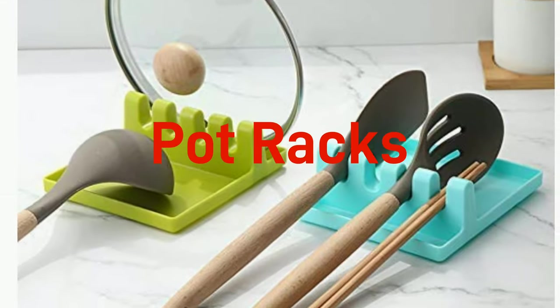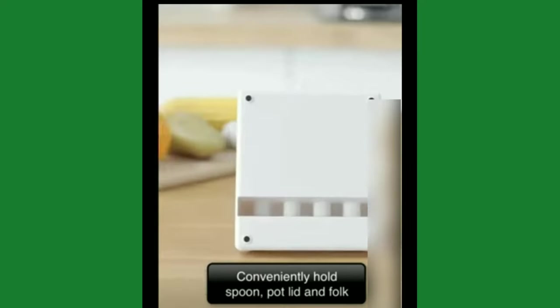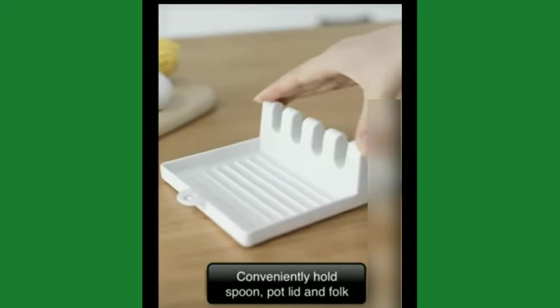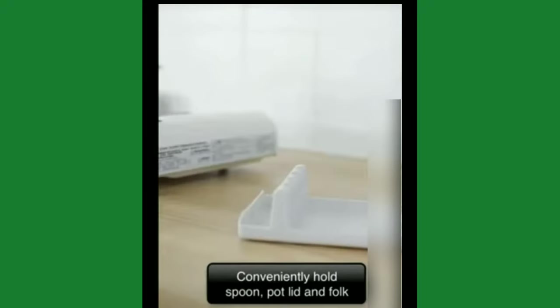Potrax. If you cook and use a spatula, spoon, or need a place to hold a small pan lid, this is a must-have product for your kitchen. It helps keep the kitchen clean and is the right size to hold most kitchen tools. It has been built to hold heated utensils.